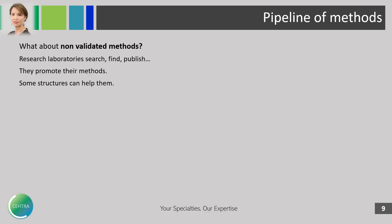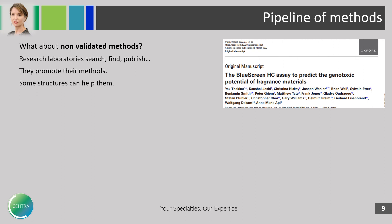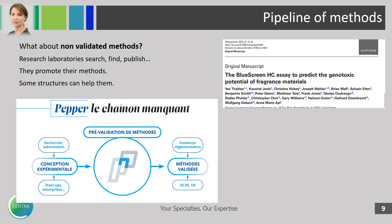Regarding unvalidated methods: there is a huge amount of research laboratories that search, find, publish, and promote their methods. For example, there is the blue screen HC method for genotoxicity. There are also structures that help labs promote their methods, such as PEPPER in France for endocrine disruption.